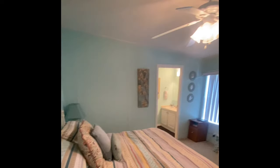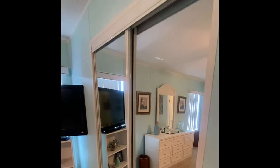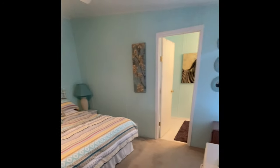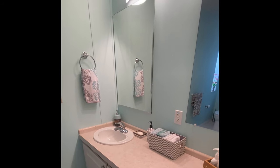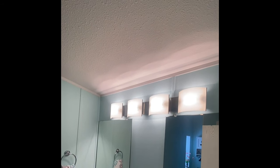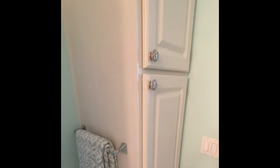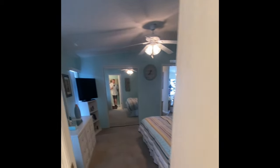The master bedroom is on the other side, giving you a nice split floor plan. They painted it in a fun, beachy color with a large walk-in closet on the side. That's a king bed, folks — so you have a king bed with nightstands on either side and still plenty of space to the bathroom and hallway. With the vaulted ceiling as well, it definitely opens it up even more. The master bathroom is upgraded with a beautiful lighting fixture, raised vanity, additional cabinetry for linens, and a shower stall and toilet in the corner.